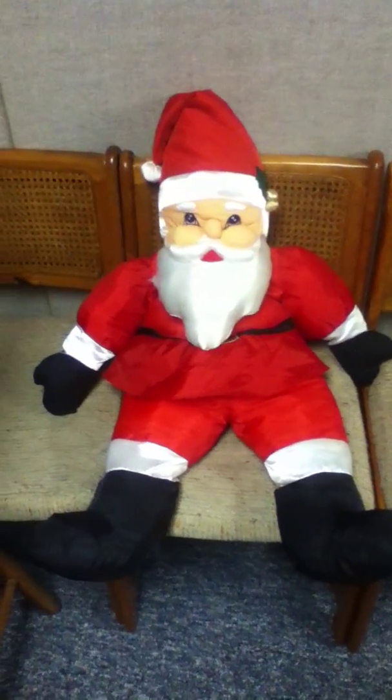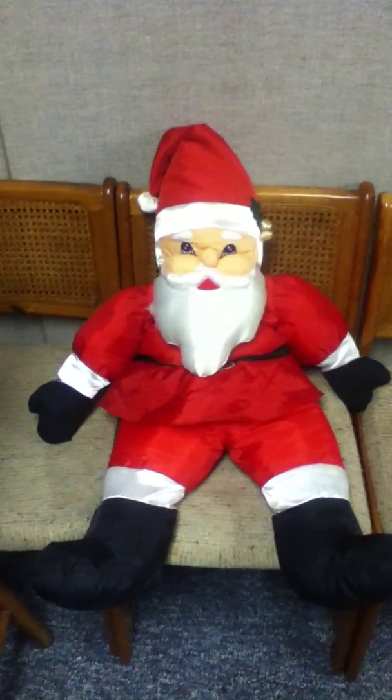Hey guys, what's cracking? SeekX is here today. Doing a little setup video for you — as you're staring at the Santa Claus. Anyway, let's get right into the video.